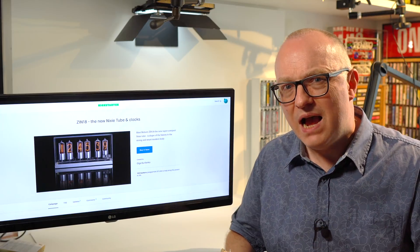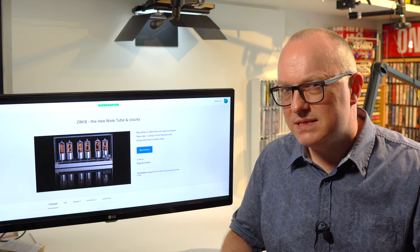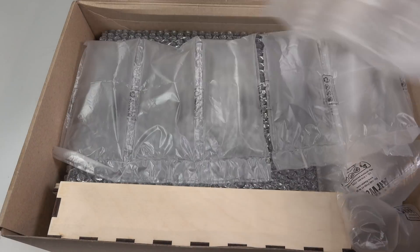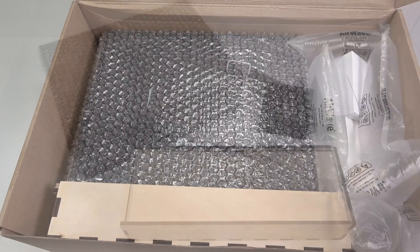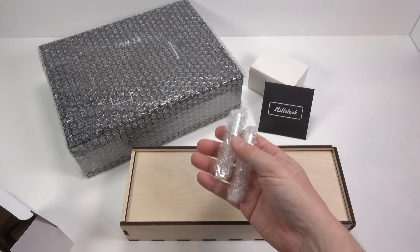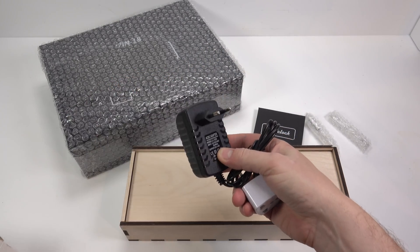So without any further ado, let's open the box up and have a look at this new Nixie clock. Understandably given the value of this, they've taken great care over the packaging. I was a bit concerned that the outer cardboard box was slightly squashed, but once I got it open I found they'd accounted for that and everything inside was well padded and double boxed.